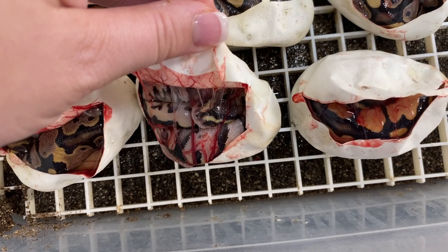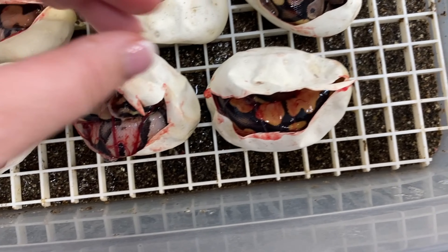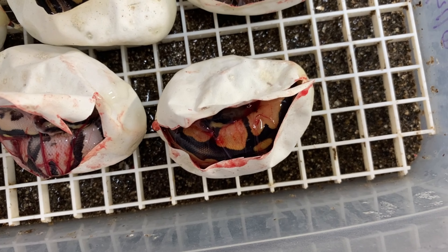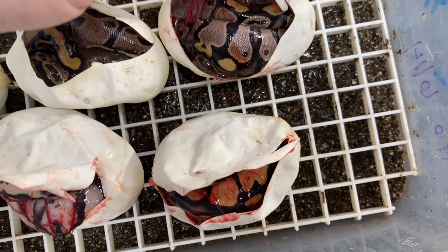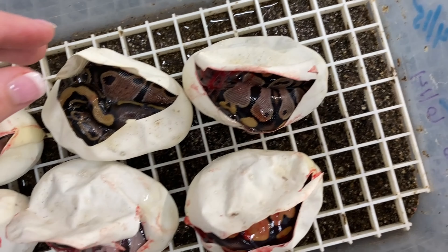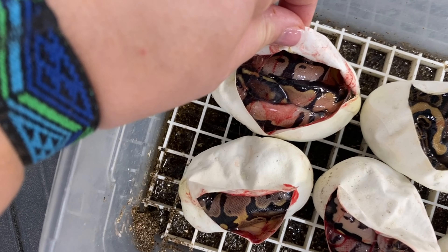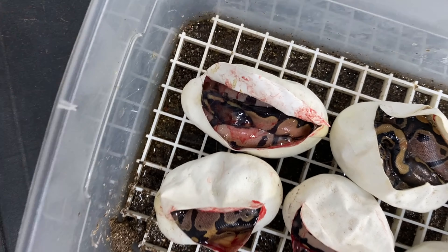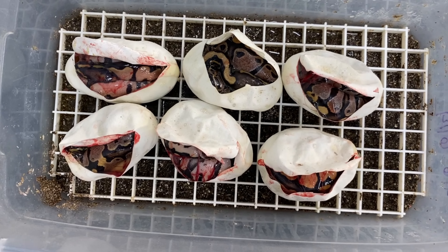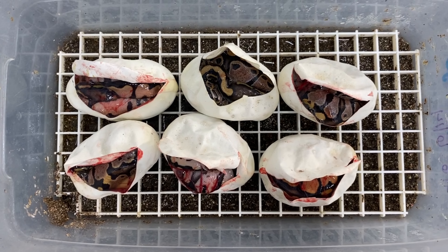I'm thinking this one might just be a calico. This one I'm thinking could potentially be all three — I can't quite see its head super well, but I think it's all three. That looks like a pretty blushed head. Same with this one — I think it's the pastel orange dream calico. Either calico or a normal on this last one. I think that one's a normal and I think this might be an orange dream calico. I think I hit decent odds on the calico.